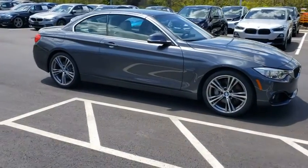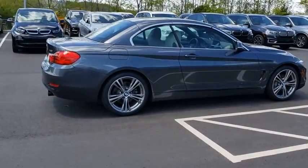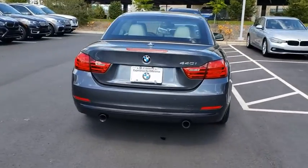Stop by and take a look at the 2017 BMW 4 Series. The BMW 4 Series is a powerful machine which comes with impressive handling, upscale interiors, and it delivers on BMW's ultimate driving machine.